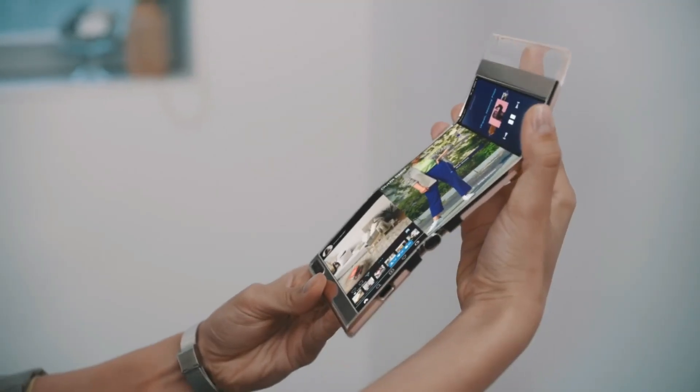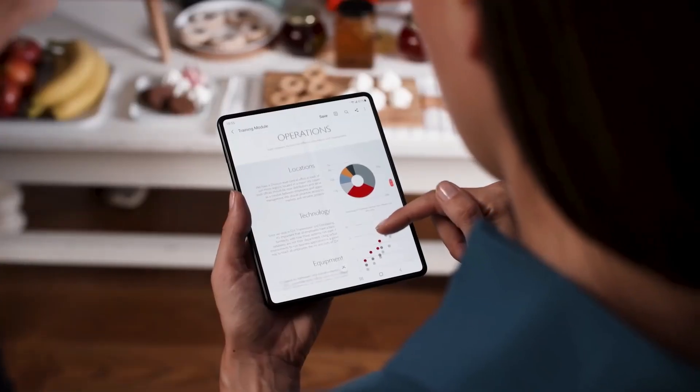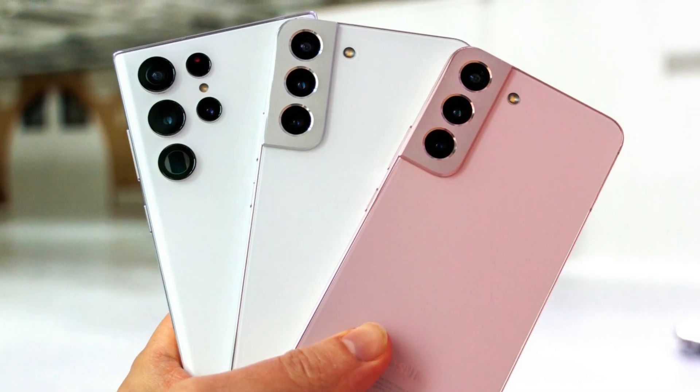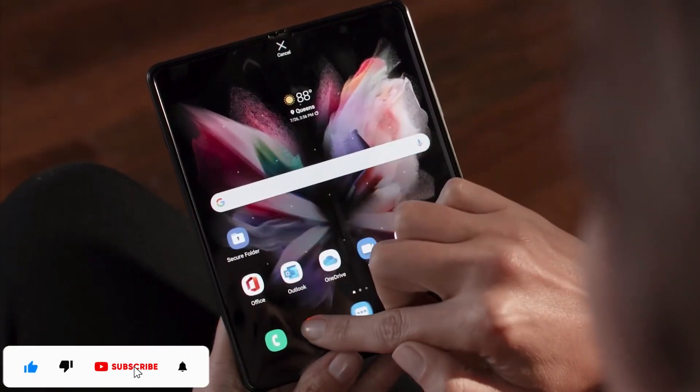Hey everyone. Despite the fact that Samsung's next-generation foldable powerhouses have already been in the news a few times this fall, the recent Galaxy S22 family announcement means it's officially open season for the Galaxy Z Fold 4 and Galaxy Z Flip 4 leaks.